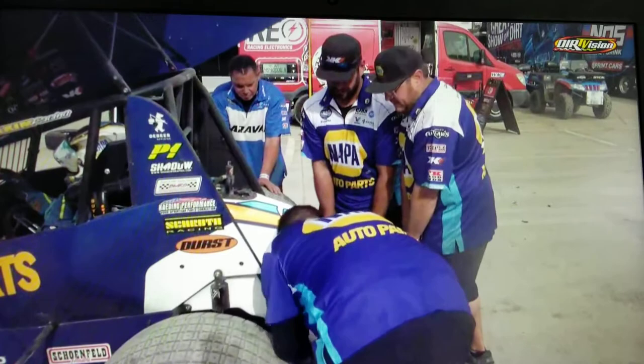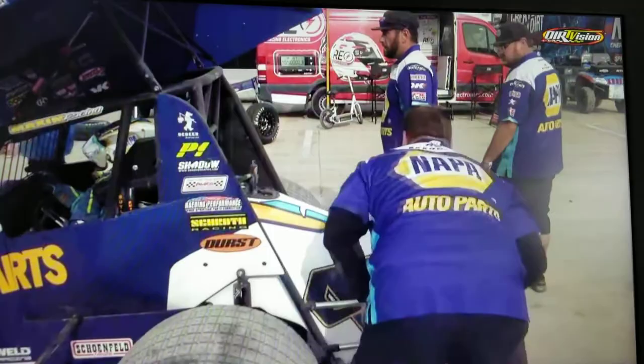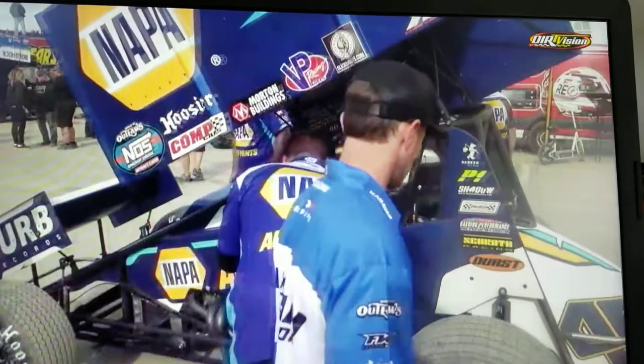Kerry Madsen definitely on the move in that number 14 car. First time out this weekend, and we talked to him earlier in the pit area. He was very excited to be behind the wheel of that famous race car, and he's making the most of it right now.